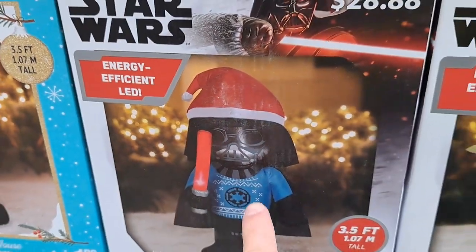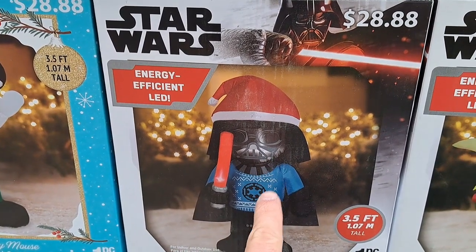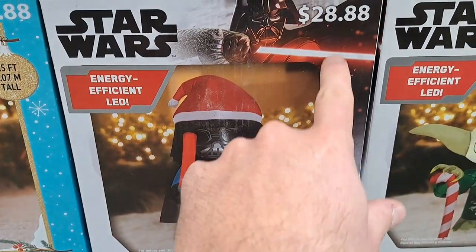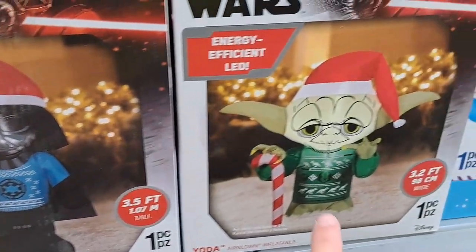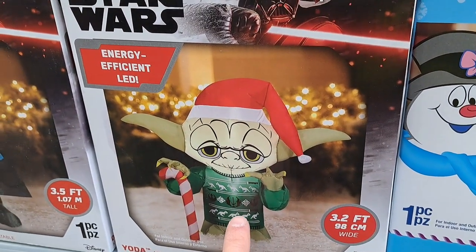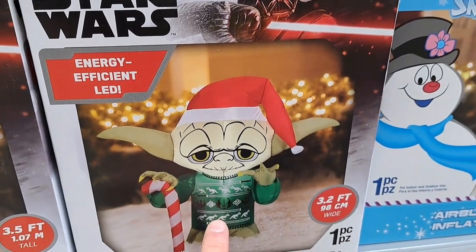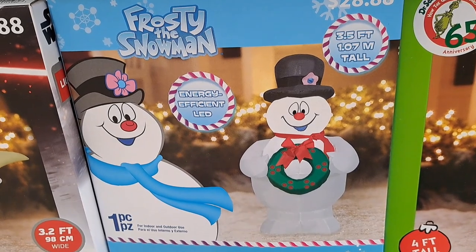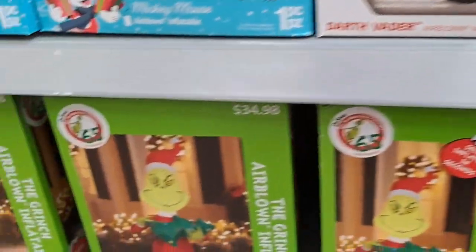We got a Mickey Mouse here, pretty cool. We got an awesome Darth Vader with the Santa hat and a Christmas sweater for $28.88. We got a Yoda here with the Santa hat and Christmas sweater — pretty awesome.